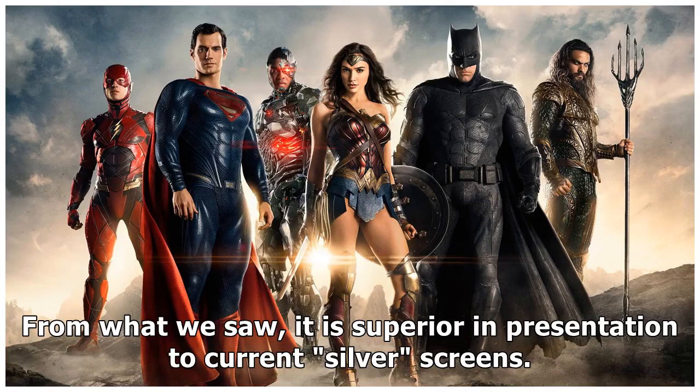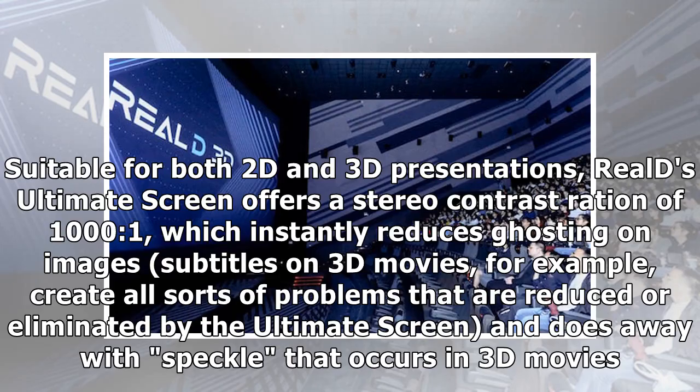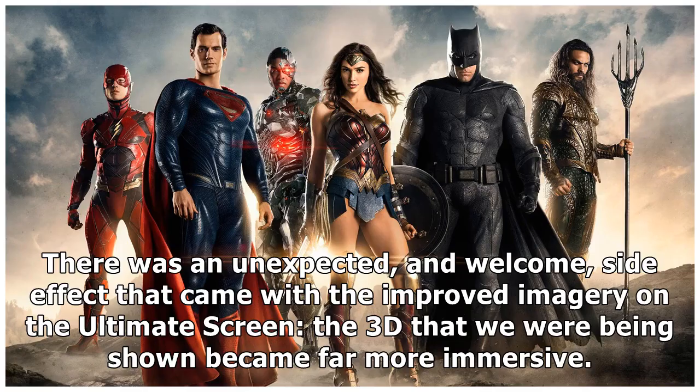Suitable for both 2D and 3D presentations, Reels' Ultimate Screen offers a stereo contrast ratio of 1000 to 1, which instantly reduces ghosting on images. Subtitles on 3D movies, for example, create all sorts of problems that are reduced or eliminated by the Ultimate Screen, and it does away with speckle that occurs in 3D movies.